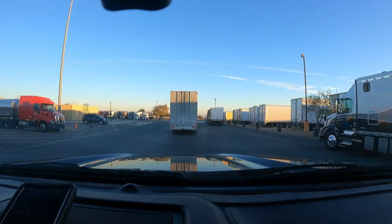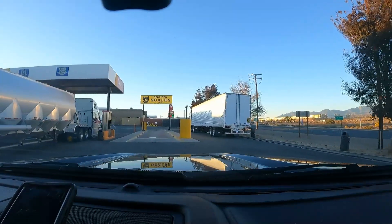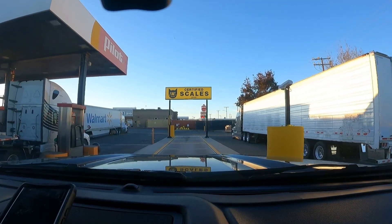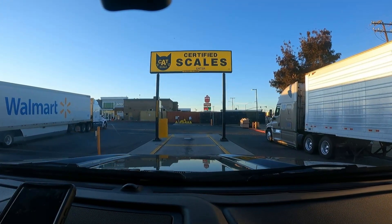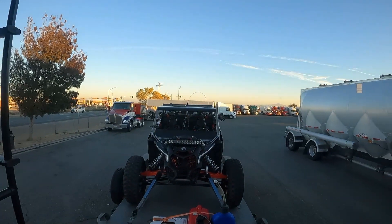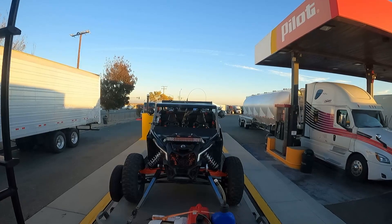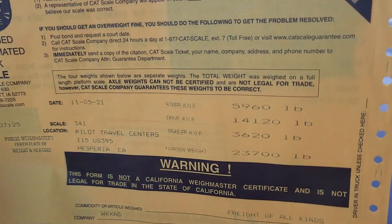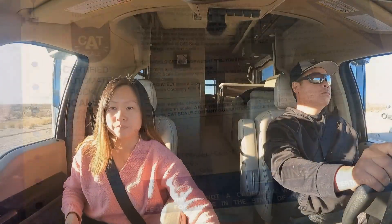So we are just waiting for the truckers to get in their spots and we will be on that Cat Scale shortly. Alright, I just picked up our rating sheet. There we are, our total. I will get this all cleaned up and I will get all those numbers for you guys.